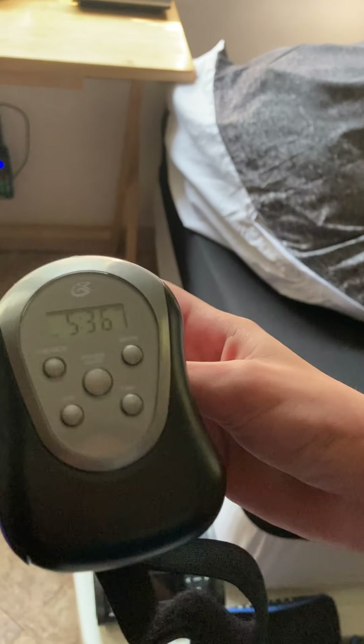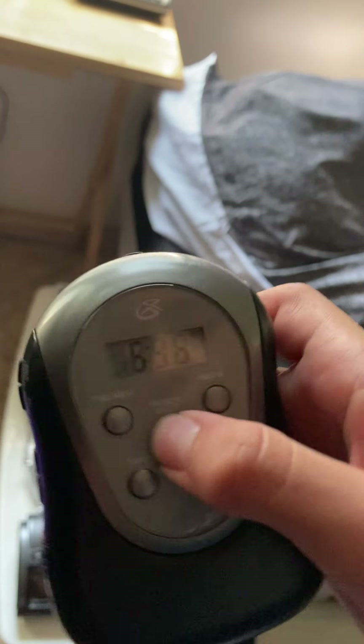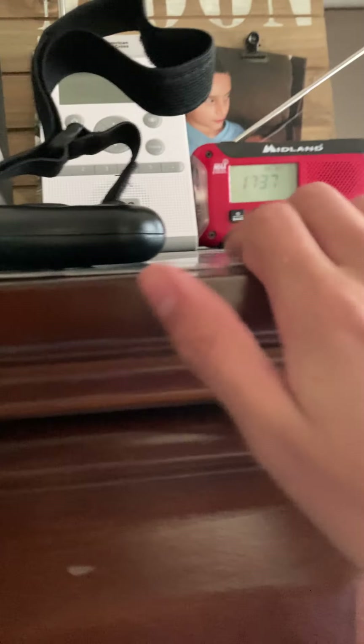I found another radio — this first small watch-style one. It's not a weather radio, it's only an AM/FM radio. It only works when you have headphones in, unfortunately. But it still works and I still like it.